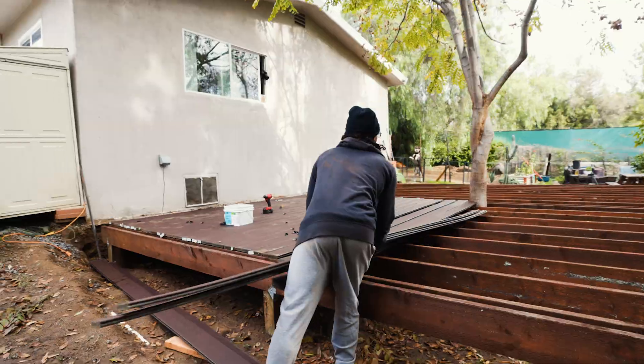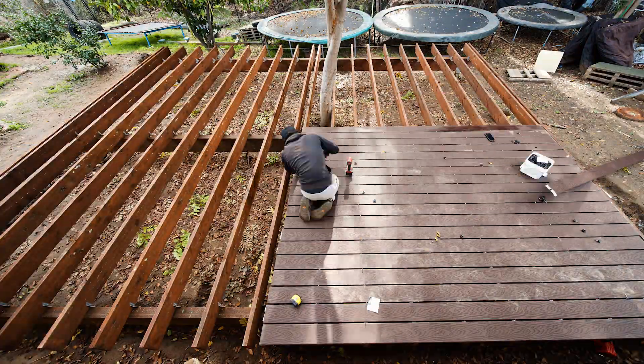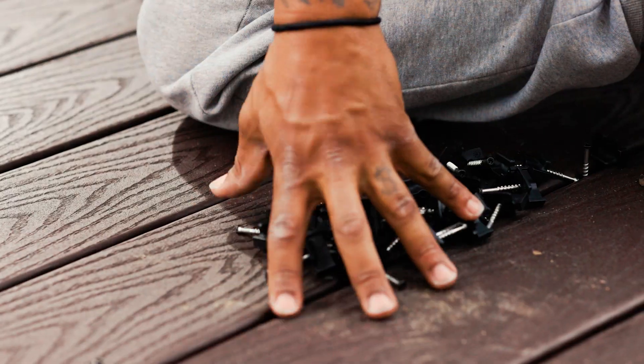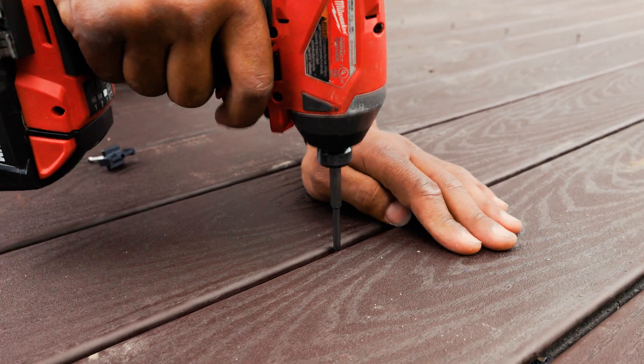Finally it was time to install the Trex decking. We chose a rich brown decking from the Trex Select collection. We liked how it matched our trees and the jungle theme we envisioned. We were amazed at how seamlessly the deck boards fit together. Trex's hidden fasteners are easy to work with and keep the top side of the boards clean and smooth without screw holes.